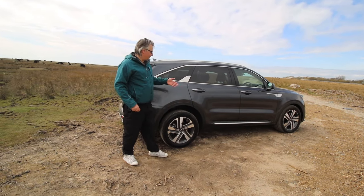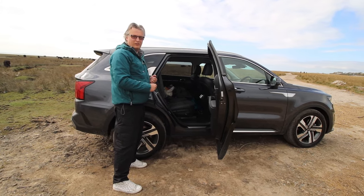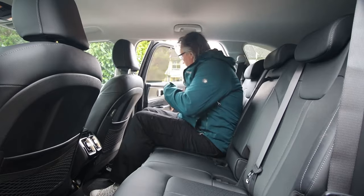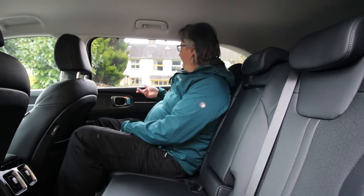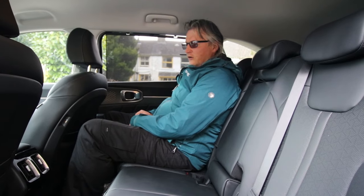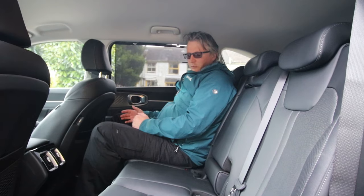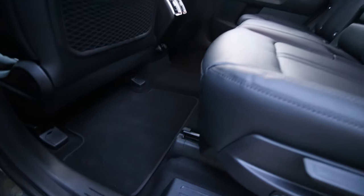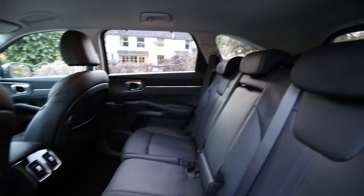Getting into the rear is easy with a nice ride height and wide opening doors. This is also how you access the third row. Welcome to the back — there are blinds, heated seats, and cup holders at the perfect height. There are USBs as well. The seats are comfortable with decent headroom at six foot three and colossal legroom. You can get your feet under the front seats. There are map pockets on the back of the front seats and they're recessed too. Set up as a five-seater, it's ridiculously spacious.